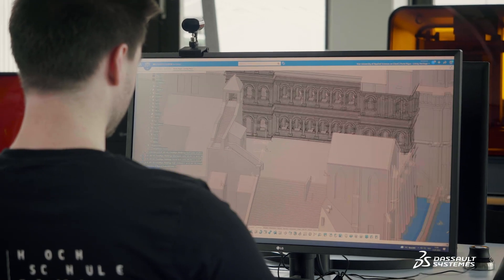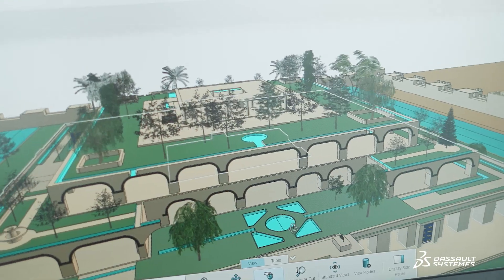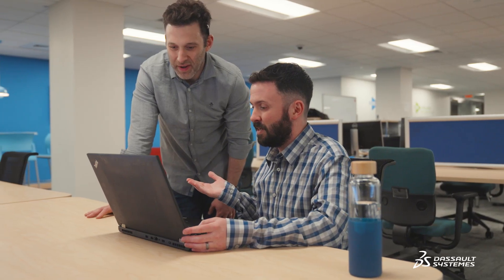The 3DEXPERIENCE platform is an amazing intersection of the scientific and technical know-how. It allows creativity to merge with complexity. It worked really well for this project at a super detailed level.